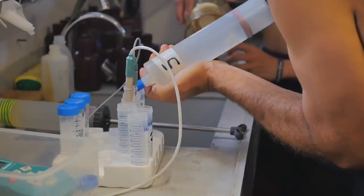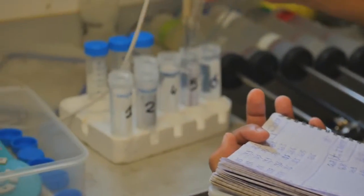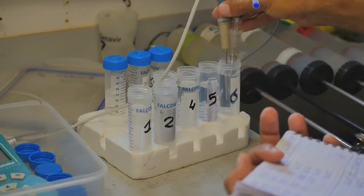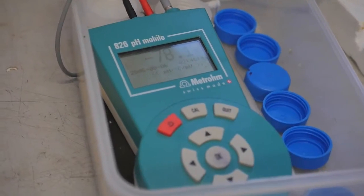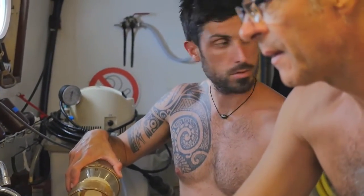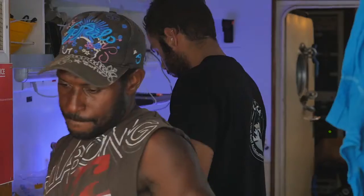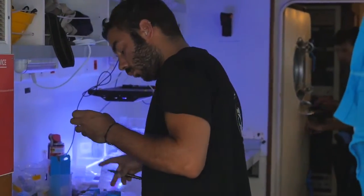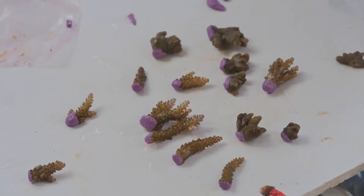Parameters including pH — which provides information on the level of acidification, carbonate content, and oxygen rates — were measured on water samples drawn from benthic chambers. The data will show the rate of calcification and photosynthesis of the coral. Other samples will be used for genetic and molecular investigations and to analyze the calcareous skeleton in laboratories located in Germany, Australia, and France.